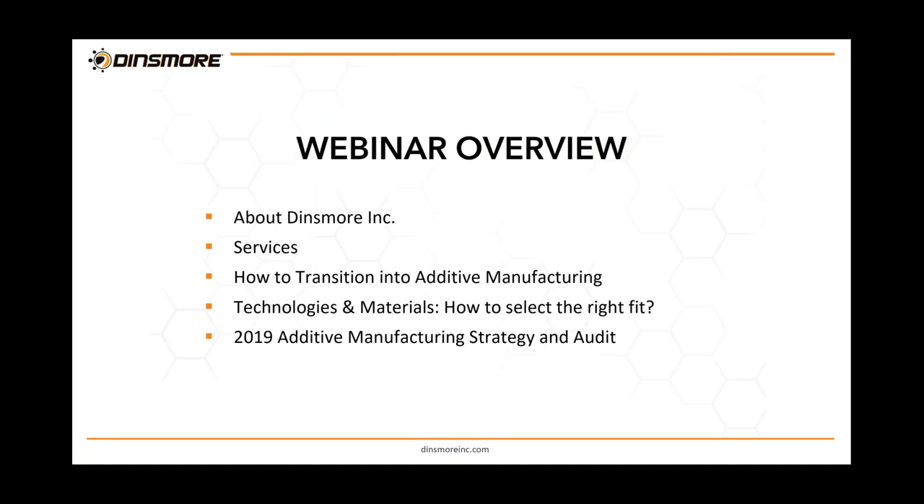Here's an overview of today's webinar. We'll cover what Dinsmore is as a company and the services we provide. We'll discuss how to transition into additive manufacturing — a lot of people are using CNC machining or injection molding and we'll go over how you can add additive to that program, whether for prototyping or full production. We'll cover technologies and materials, how to select the right fit, and wrap up with our 2019 additive manufacturing strategy and audit.